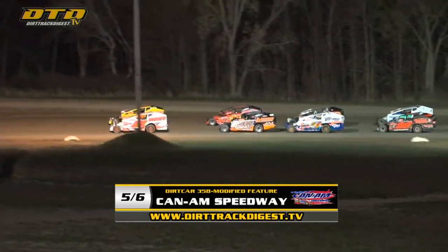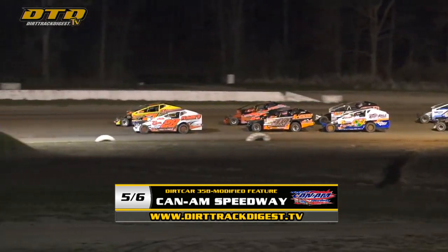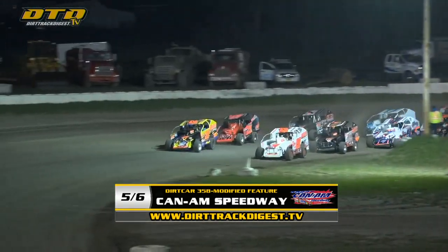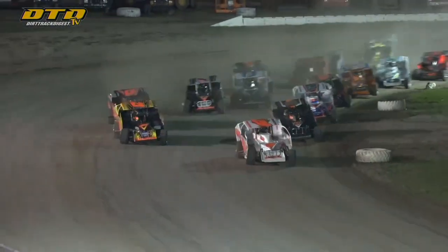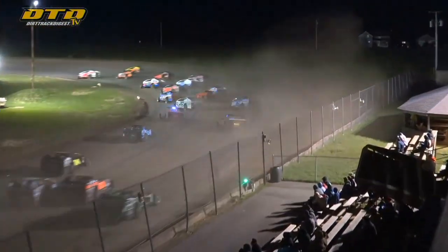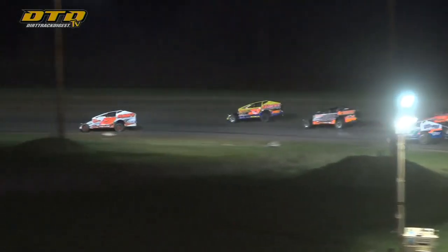We've got Caprera alongside as we get set to go off of turn number three and four. Mike LeClaire looks the field over. The Whitesboro Plow Shop Dirt Car 358, and bona fides are green. First time in turns one and two.